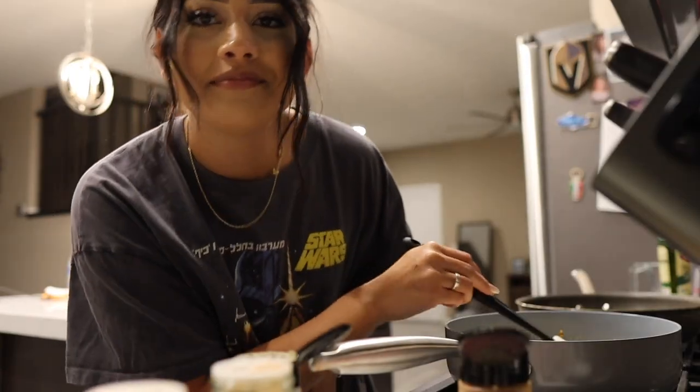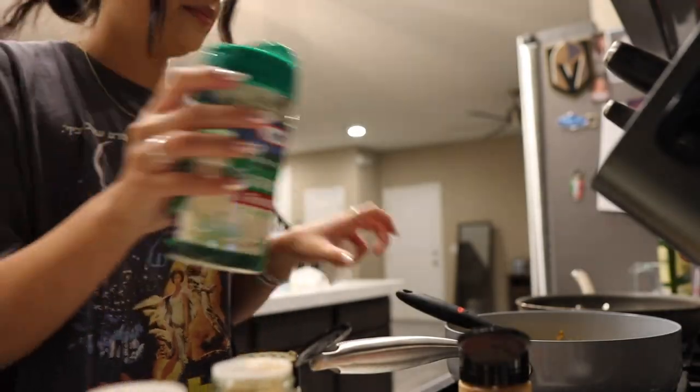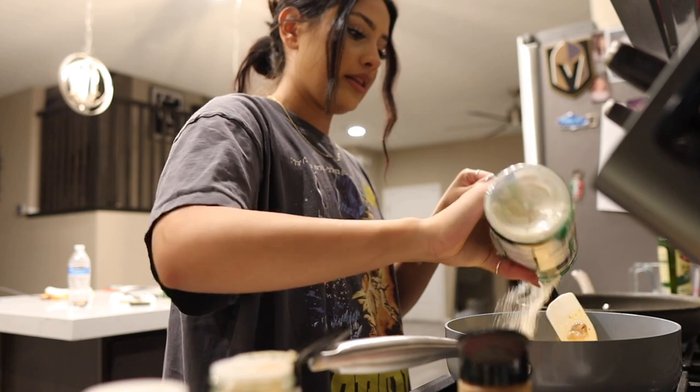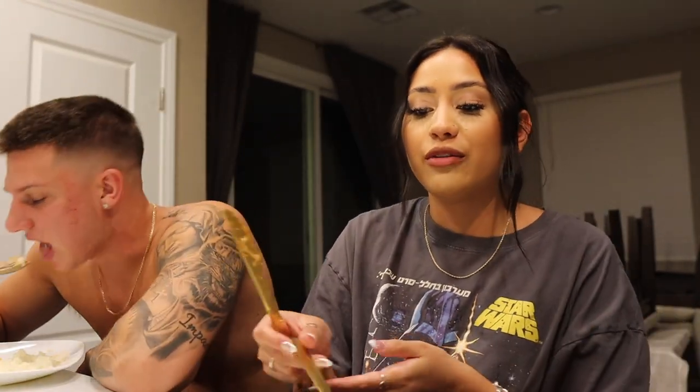Then I added heavy cream — I almost burnt my food so I had to rush. Then you add Parmesan cheese. This is what the chicken came out like. The way I judge my food is if Connor likes it, and he did. It's creamy chicken and mashed potatoes — it's actually really good.